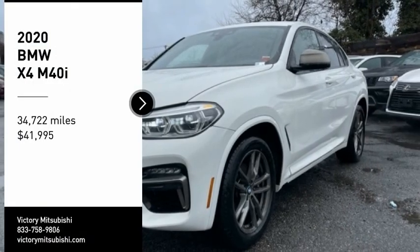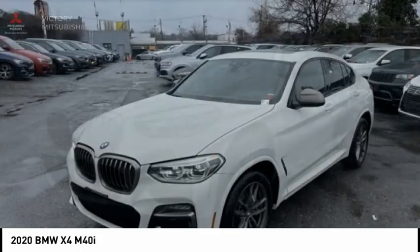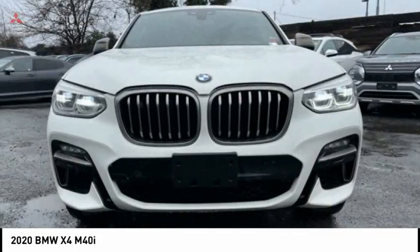You are going to love the 2020 BMW X4. The BMW X4 provides excellent handling and comes standard with all-wheel drive.